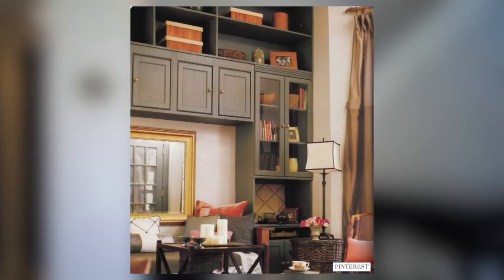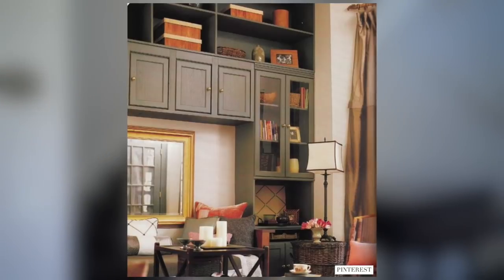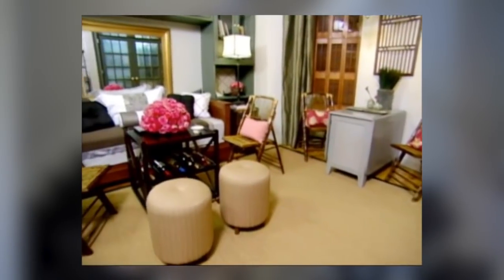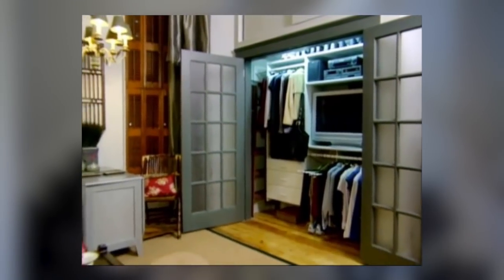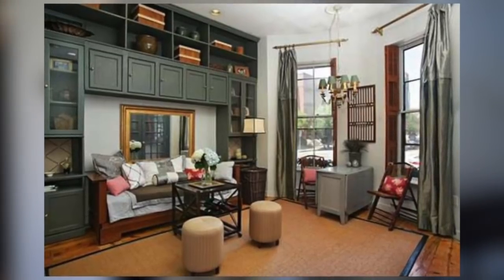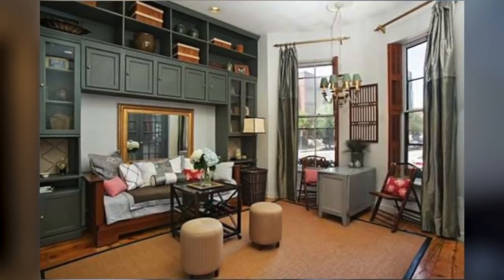Nate Berkus redesigned a Boston apartment that was literally 250 square feet — the tiniest apartment you can imagine. The way he transformed the space should be a case study in small space design. As you can see from the footage, he created an incredible utilitarian space with large tall shelves for books, a sofa that also acts as a bed, and a sitting area with chairs that tuck inside the table — truly genius.